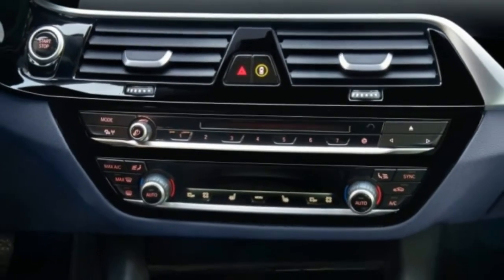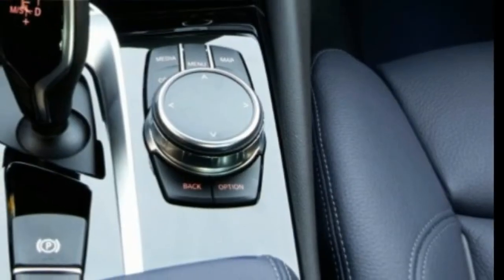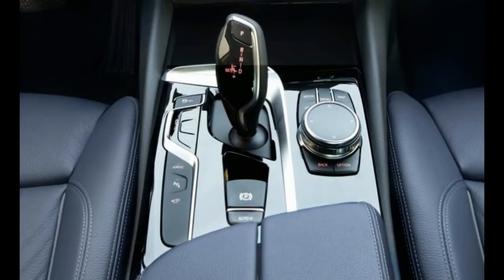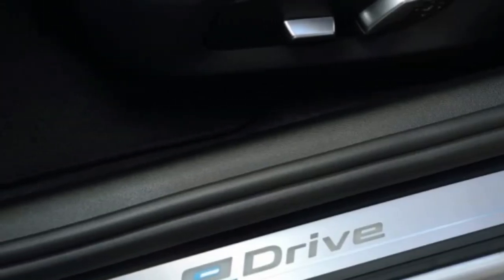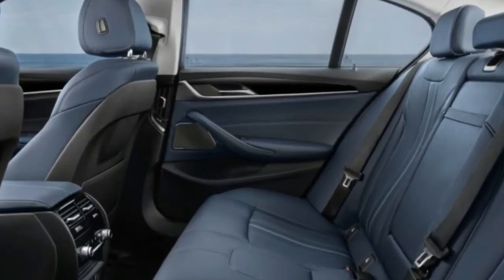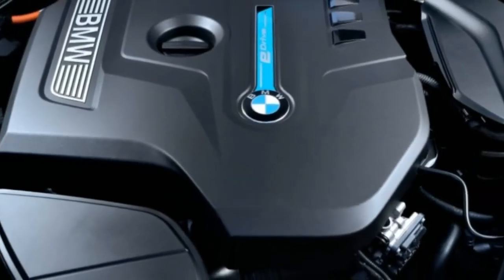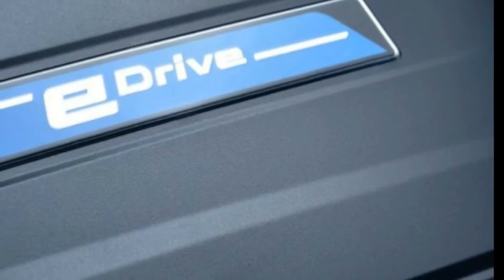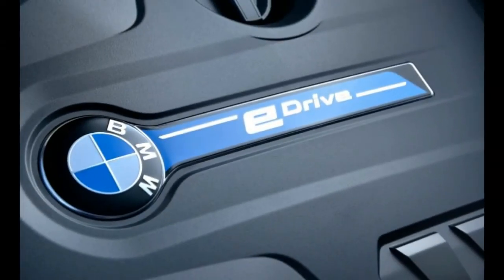Max eDrive takes things one step further and turns the 530e i Performance into a true electric vehicle that forgoes the use of the gasoline engine in most situations and can reach a top speed of 87 mph on electric power alone. BMW puts the 530e i Performance's all-electric range at 15 miles. Battery control mode is designed to let the driver set the battery pack's charge level, either maintaining its current charge or relying on the gasoline engine to add charge.